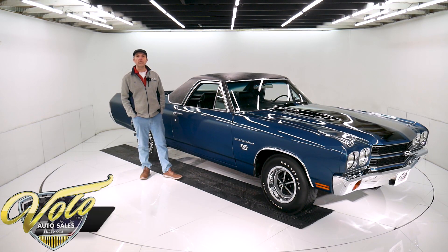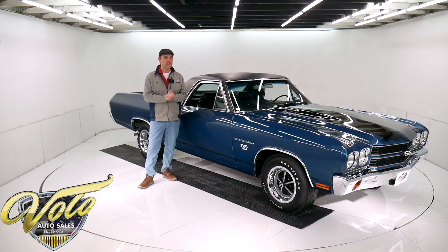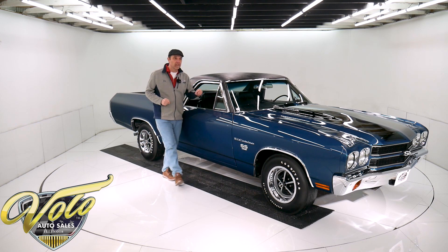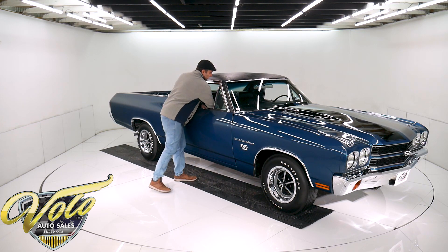I've owned this El Camino for a few weeks now and I could not wait to get in here and do the video. This is amazing. It might be the world's most ultimate El Camino. Fathom Blue, cowl induction, bucket seats with a four-speed sitting in between them, loaded up — AM, FM, gauges, power windows, tilt. That's a 396 under the hood, factory air conditioning. The numbers are matching throughout. It's Fathom Blue.